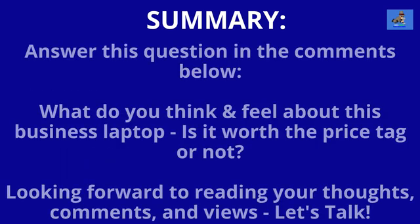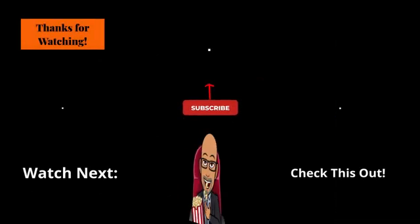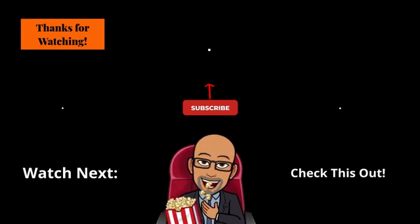Answer this question in the comments below: What do you think and feel about this business laptop? Is it worth the price tag or not? I'm looking forward to reading your thoughts in the comments section. If you found this video helpful and informative, please click the like button, click subscribe, and turn on the notification bell to join the SRT family.